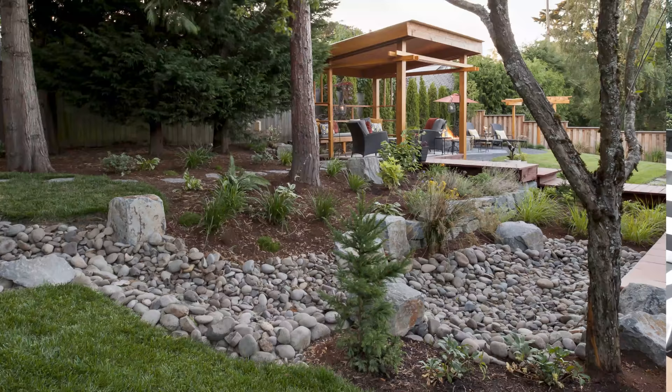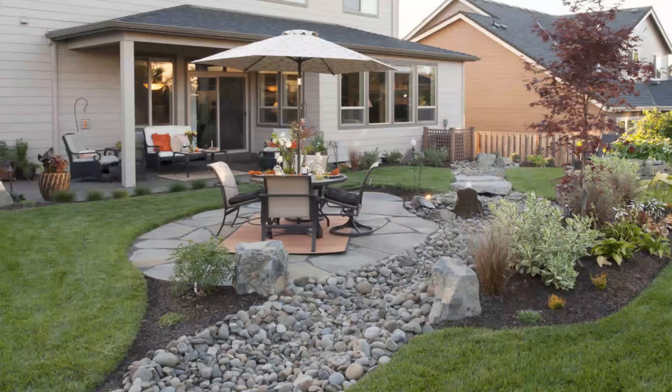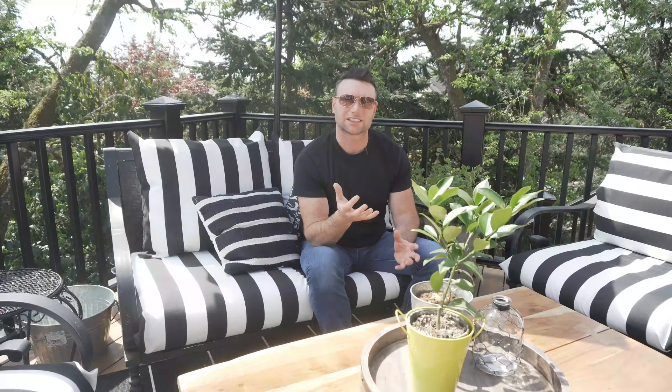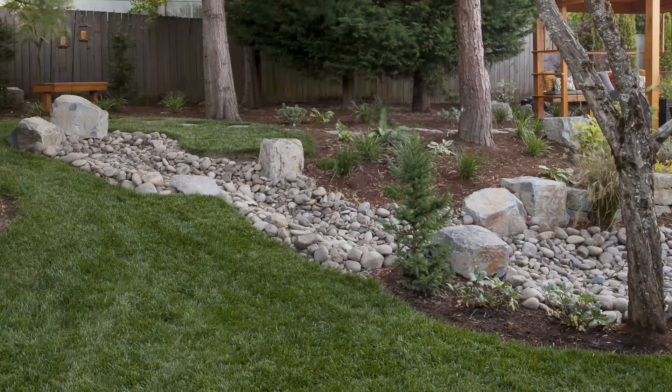Another low-cost option for a backyard idea is dry creek beds. Dry creek beds are basically just river rock, which you can buy in bulk — they're really inexpensive, like $30 a yard here locally. Look at what you can do with a dry creek bed: it becomes a nice destination, a nice focal point for your eye. But dry creek beds also do a phenomenal job of handling drainage, so you really get the best of both worlds — an inexpensive option to cover a space that also handles drainage beautifully.